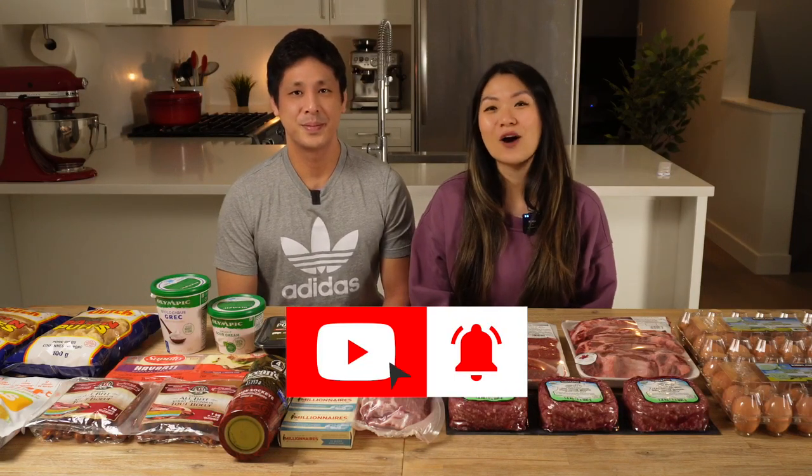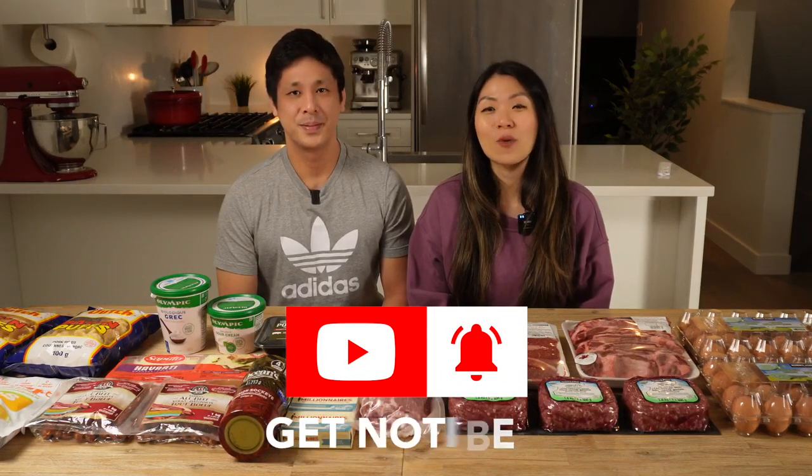If you liked our carnivore haul today or found it helpful, don't forget to like our video and subscribe to our channel — it really allows us to help as many people as possible. Leave a comment down below and let us know what your staples are on the carnivore diet. Until next time!